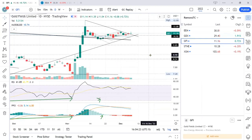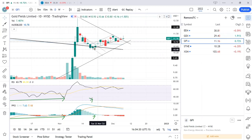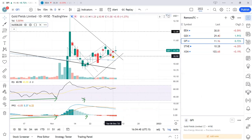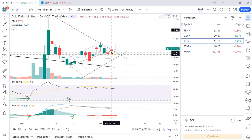GFI is also a gold play I've been talking about for a while. It's been consolidating with a lot of sideways action. A few of us took an entry back in mid-November and it didn't move up all that much. To be fair it came back down and hit this horizontal support at 10.92 recently. I didn't like the price action so I closed my position — I got out around 11.00.